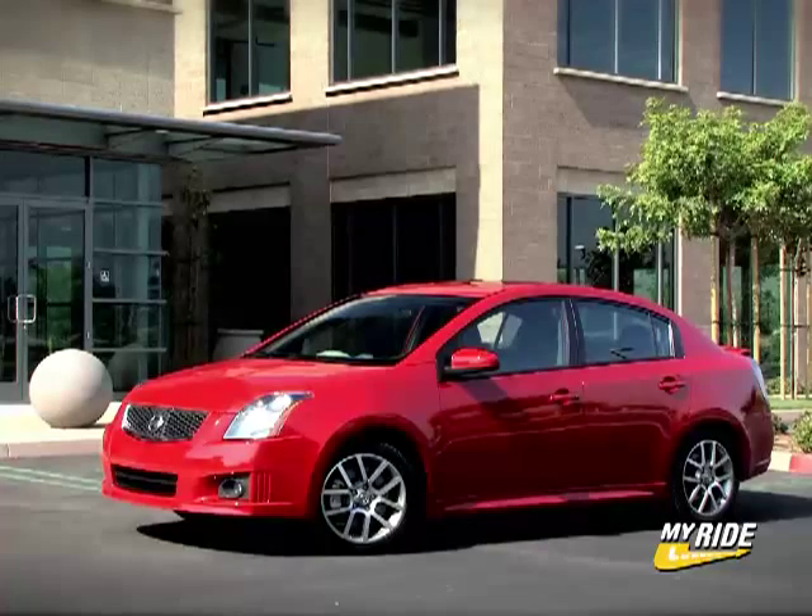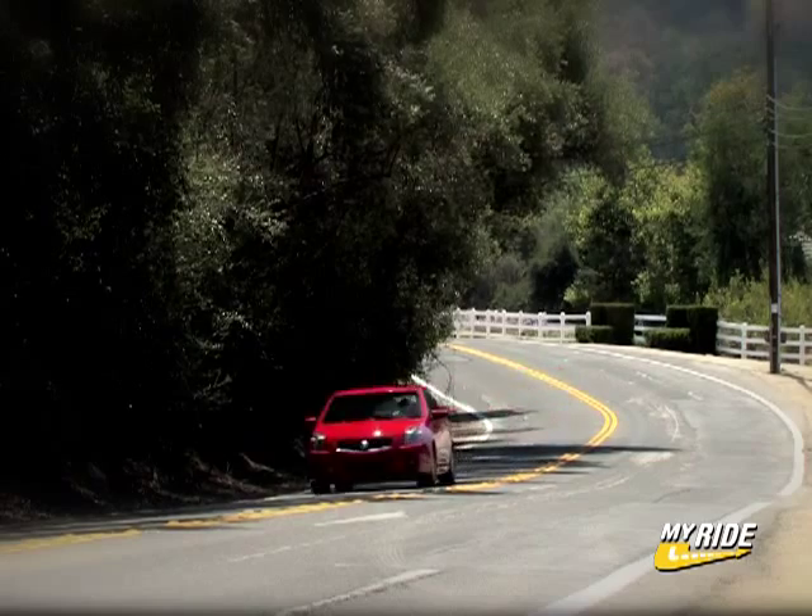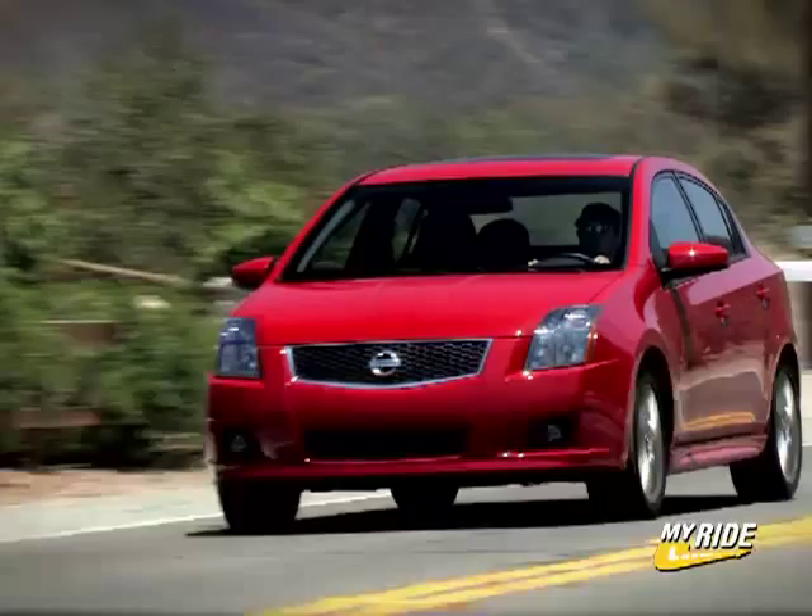The SER Spec B makes for a cool look without hitting the tacky mark, and is a total hoot to exercise on winding, traffic-free backroads. This one's a keeper.